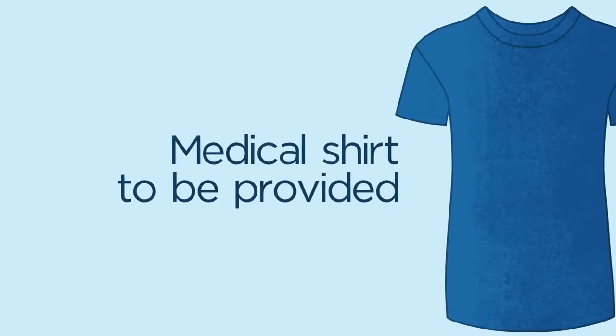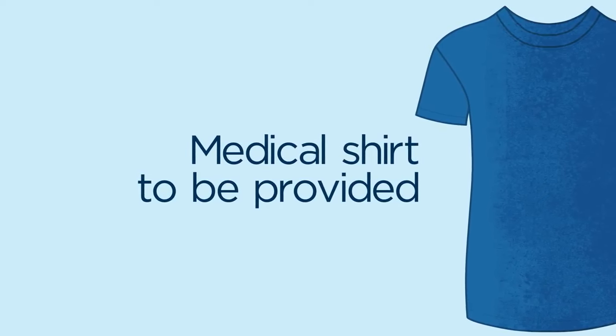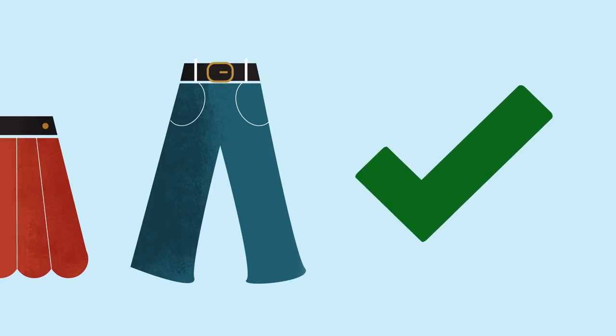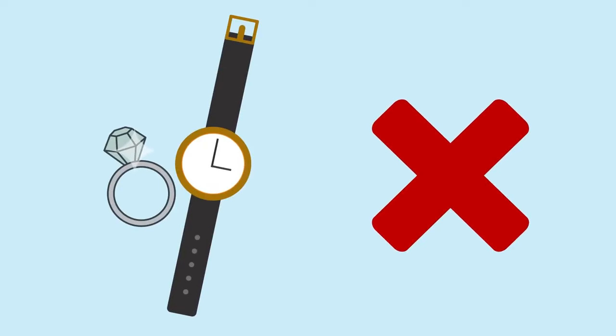You will be required to change into a medical shirt at the centre, which we will provide. Skirts and loose trousers are advised for women. Dresses are not recommended. Please do not bring valuables and jewellery to your appointment.